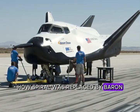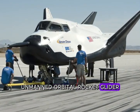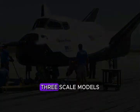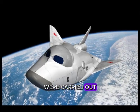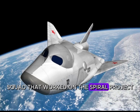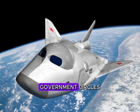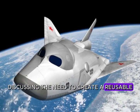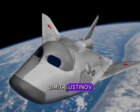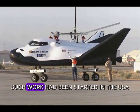Starting in 1969, suborbital prototype vehicles called BOR — Unmanned Orbital Rocket Glider — began to be launched as part of the project. Three modifications of BOR vehicles represented 1:3 scale models. Seven launches were carried out, of which two were completely successful. In 1973, the cosmonaut squad division working on Spiral was disbanded with the closure of the project. The paradox, however, is that at this very time, government circles were already discussing the need to create a reusable space system in the USSR. In 1976, Defense Minister Dmitry Ustinov approved the terms of reference for such a system.